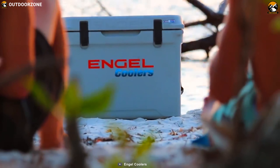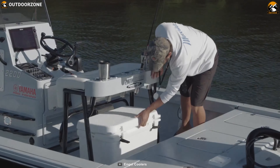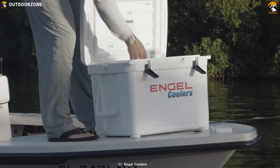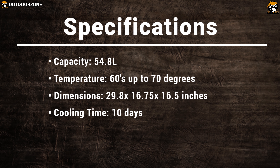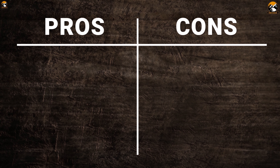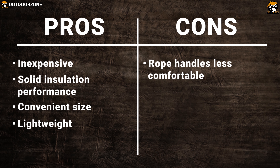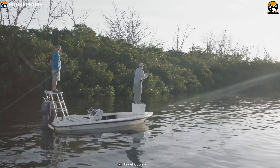This cooler is dry ice compatible and stores enough food and drinks for the entire camping journey, which means you and your loved ones can enjoy your favorite food outdoors, fresh and juicy. The Angel ENG6-5 cooler is a sport-type cooler ideal for boating, fishing, camping, and hiking.